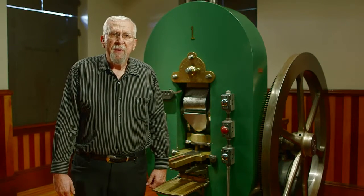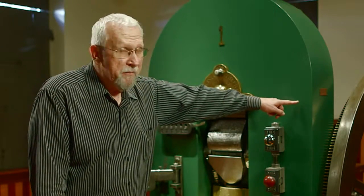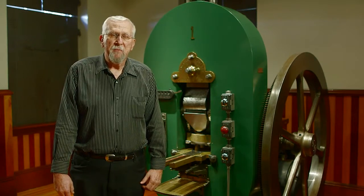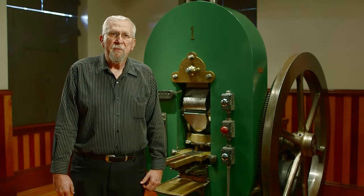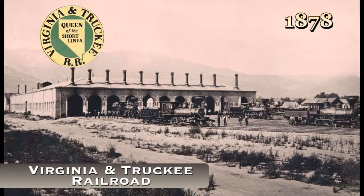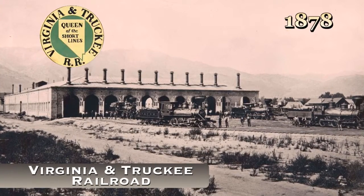Eventually two additional presses were added. But then in 1878, a malfunction in the press happened up in the upper area. We're not sure quite what happened, but it cracked the frame. So instead of sending the press all the way back to Philadelphia to Morgan & Ore, we were just two blocks away from the Virginia and Truckee Railroad workshops, and they agreed to repair the press.